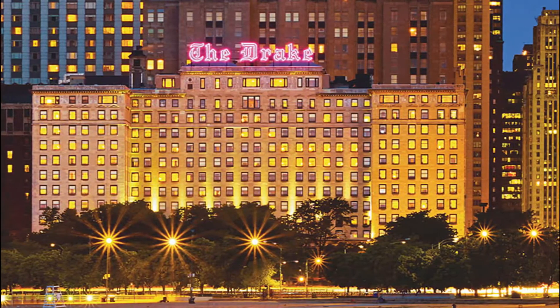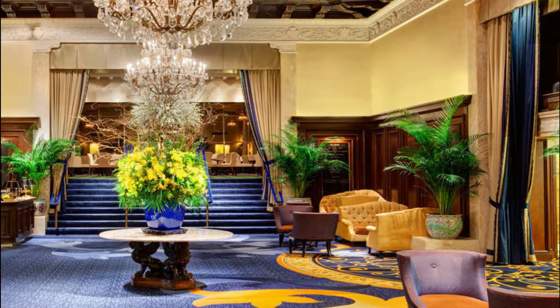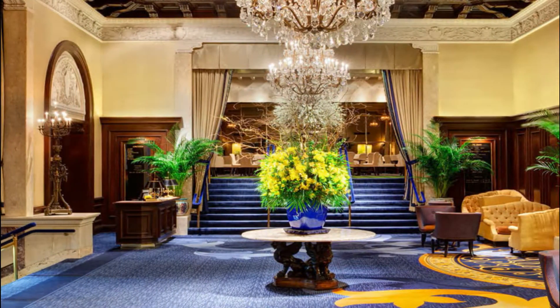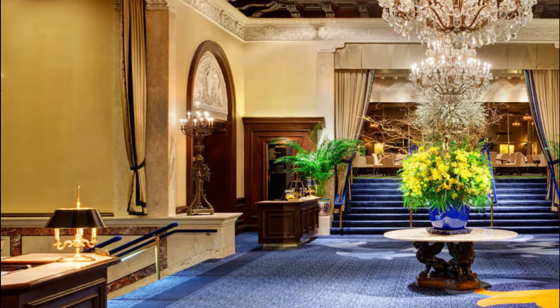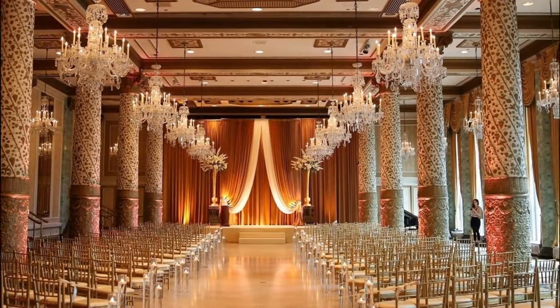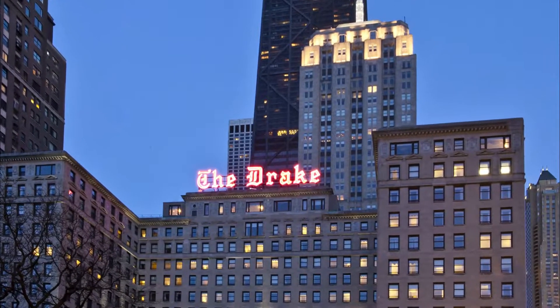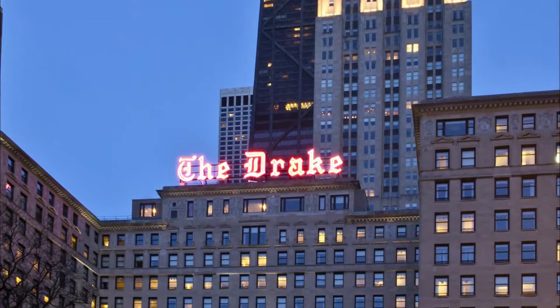Number six: The Drake Hotel. Anyone driving south on Lake Shore Drive has seen the marquee of this historic hotel. It has an excellent location across the street from Oak Street Beach, plus comfy rooms with lake and skyline views. Each of the 535 rooms are equipped with high-speed Wi-Fi and an HD TV flat screen with premium movie channels.